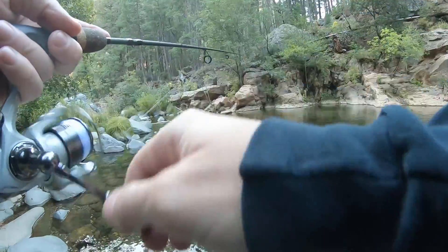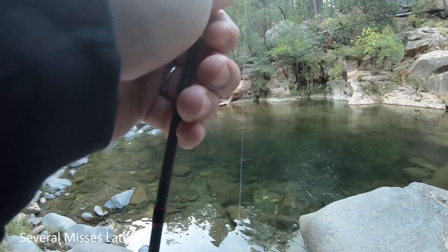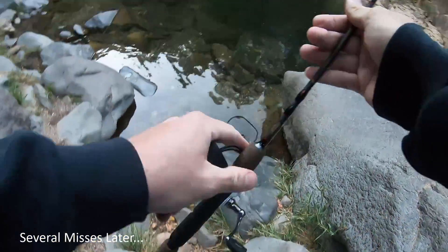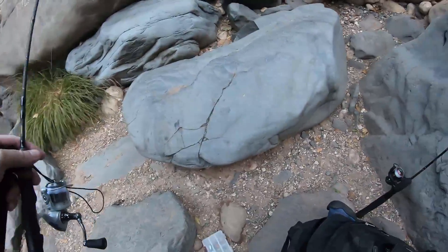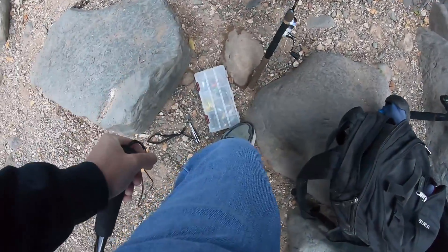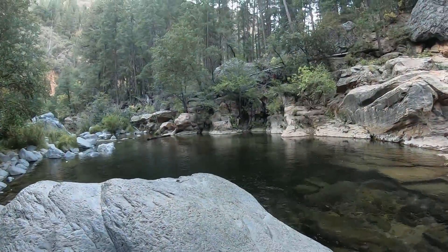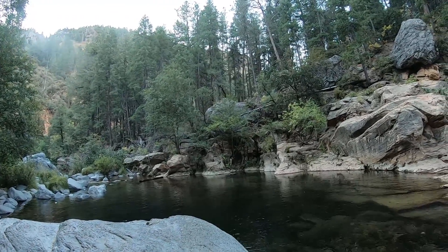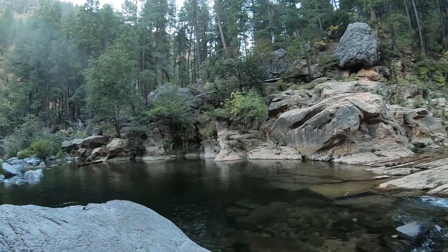They like it in that current. The grasshopper had a couple of brownies chasing it, but they just weren't really biting it. I was certainly happy to get my first brown trout out of this pool, but they've kind of slowed down, so let's see what else is around. Hopefully we'll find another pool.